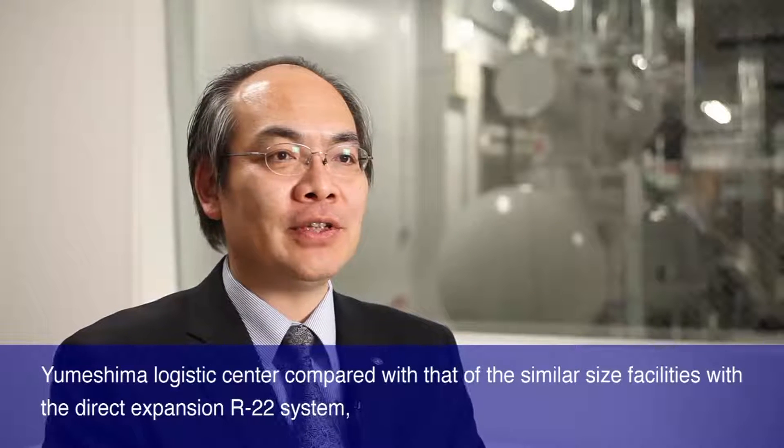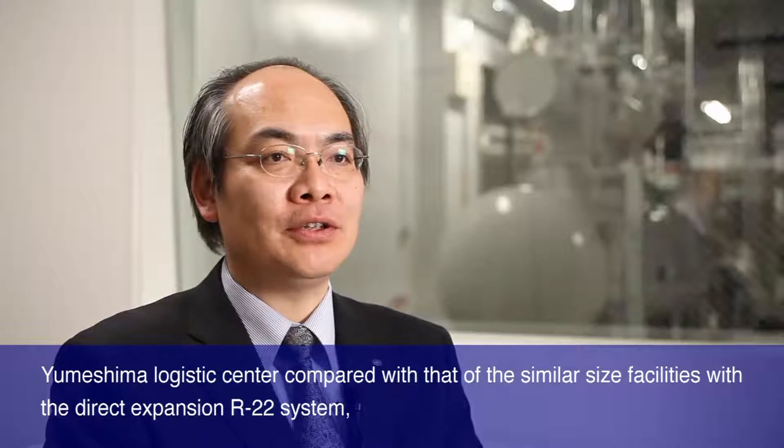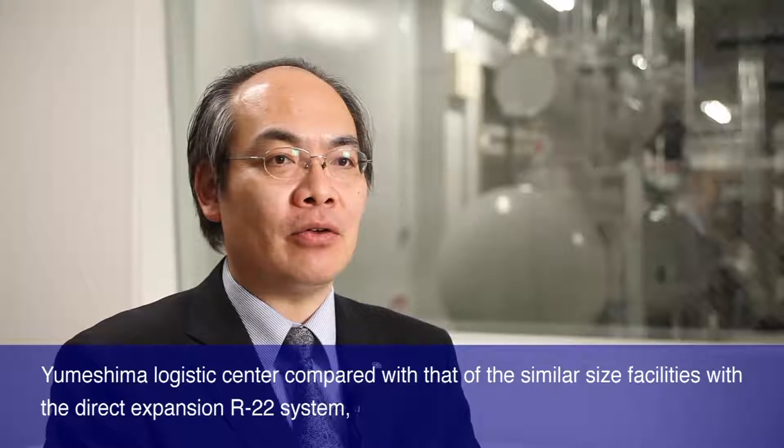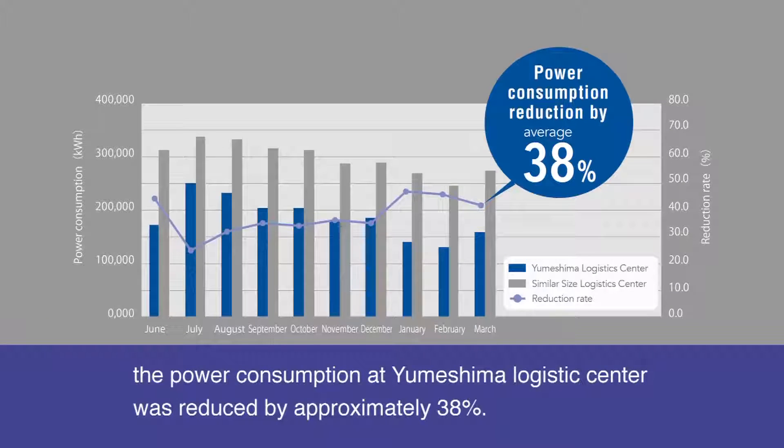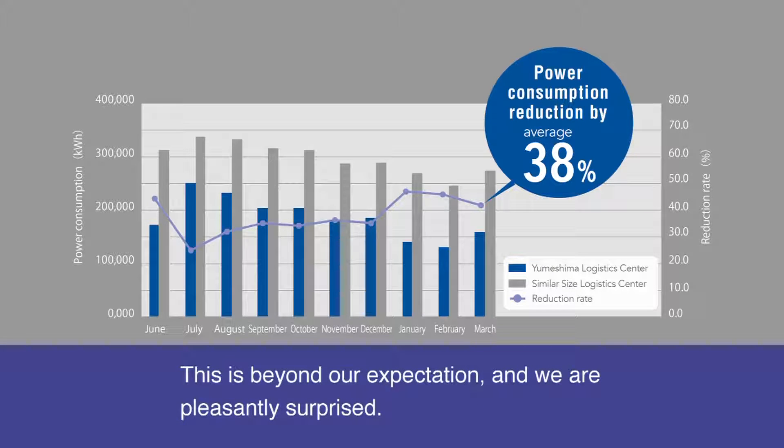At the Yumeshima Logistics Center, compared with similar size facilities using the direct expansion R22 system, the power consumption was reduced by approximately 38%. This is beyond our expectation and we are pleasantly surprised.